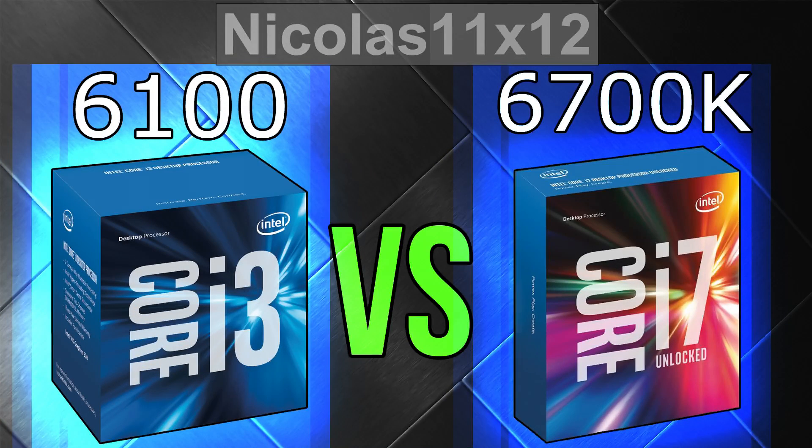Wow, a huge difference in games — almost unbelievable. But Intel lately simply manages to squeeze out extra frames in games with their CPUs alone. That of course is only really noticeable when pairing the CPUs up with really powerful graphics cards, such as the GTX 980 Ti, as used in this test.